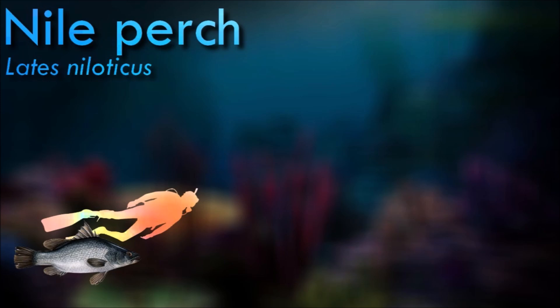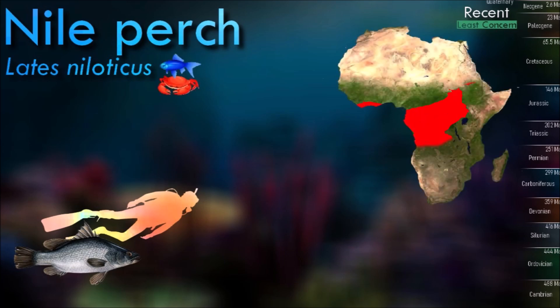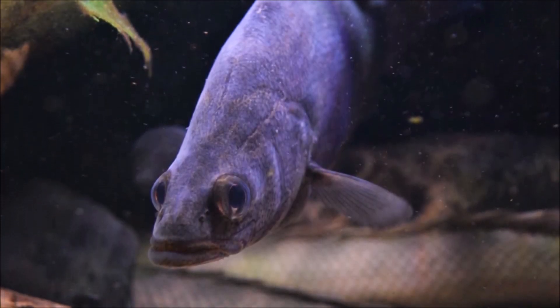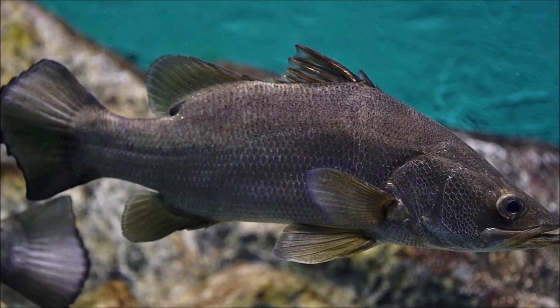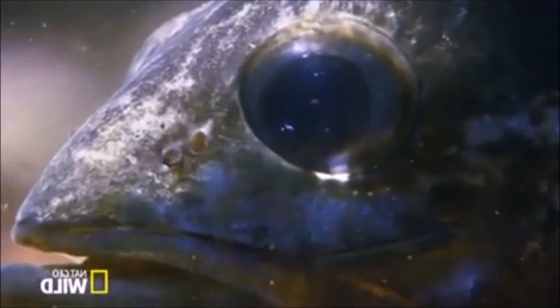Adult Nile perch occupy all habitats of a lake with sufficient oxygen concentrations, while juveniles are restricted to shallow or nearshore environments. A fierce predator that dominates its surroundings, the Nile perch feeds on fish, crustaceans, and mollusks. They use schooling as a mechanism to protect themselves from other predators. Nile perch have been introduced to many other lakes in Africa, and the World Conservation Union's Invasive Species Specialist Group considers Lates niloticus one of the world's 100 worst invasive species.